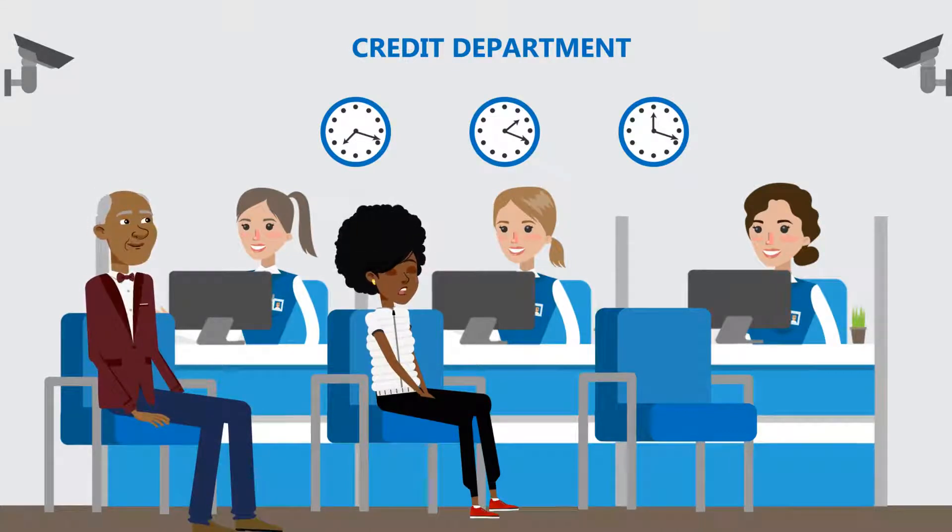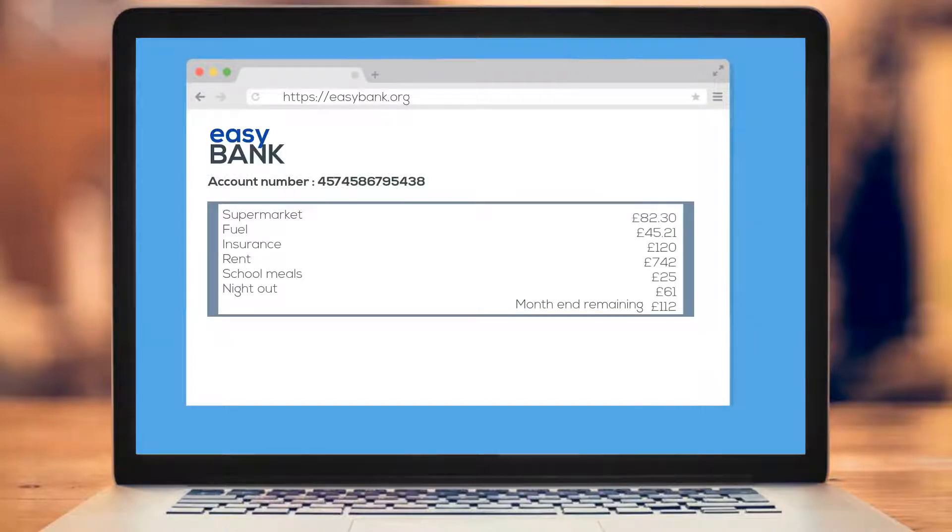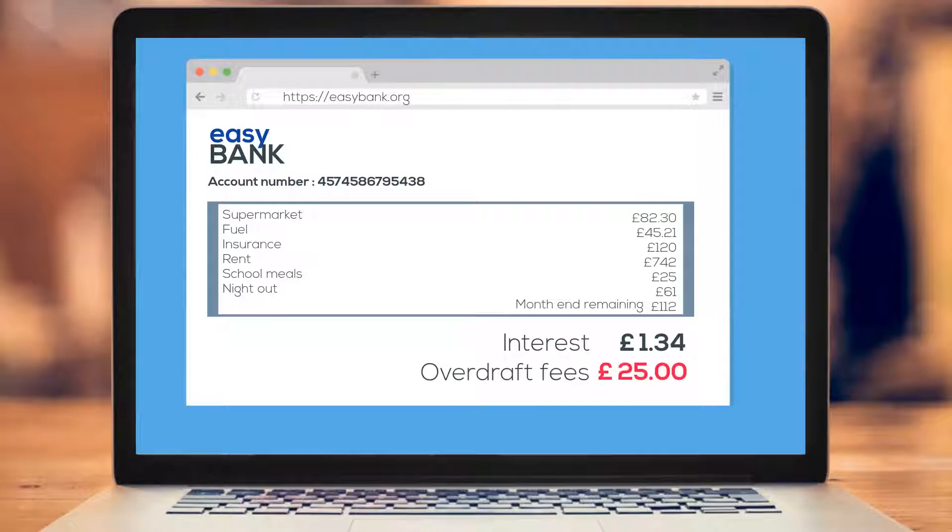The first thing we're going to look at in this video is simple interest. Simple interest is the kind of money you tend to get from your bank accounts. It might often seem like the bank only takes your money, but most of us usually do get a little bit of interest on the money in our accounts — that is, if we can manage to keep them from being overdrawn all the time.